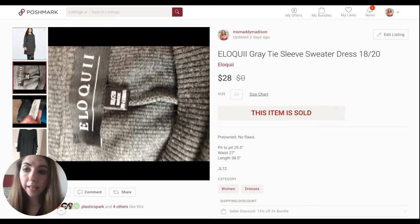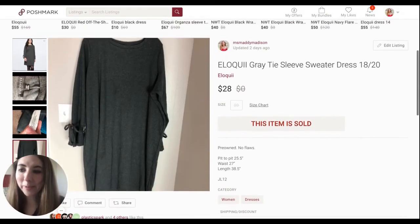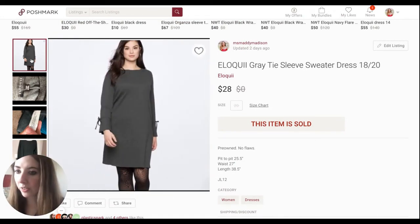In terms of plus size brand sellability, I'd rank it: Torrid first, Eloquii second, and then City Chic. And if you didn't know — I mention this every time I bring up Eloquii — Eloquii is actually owned by Walmart.